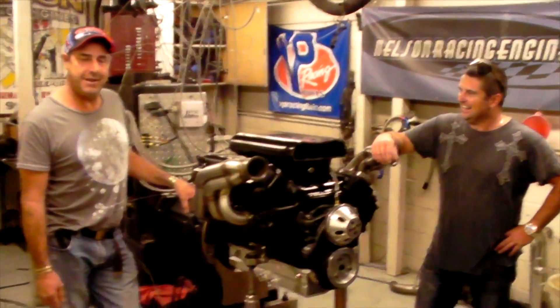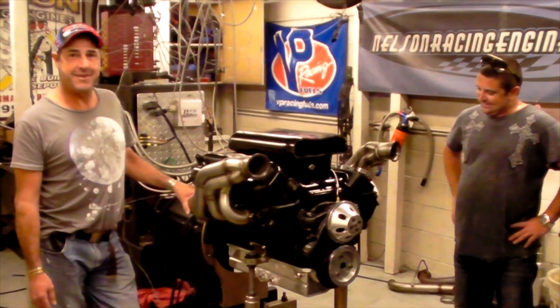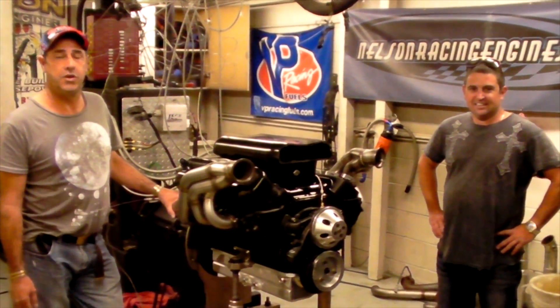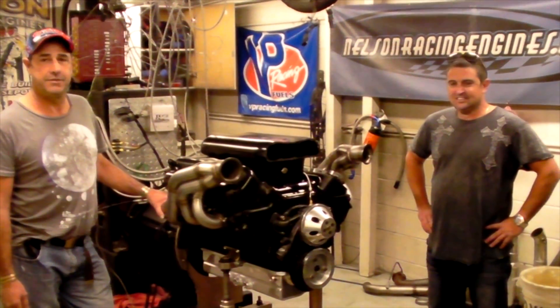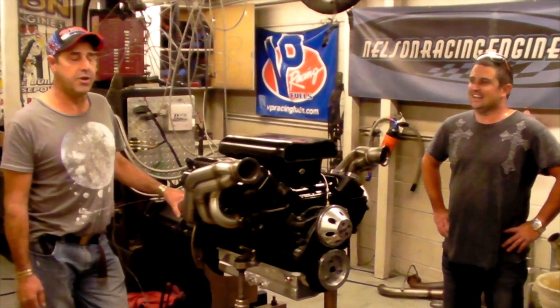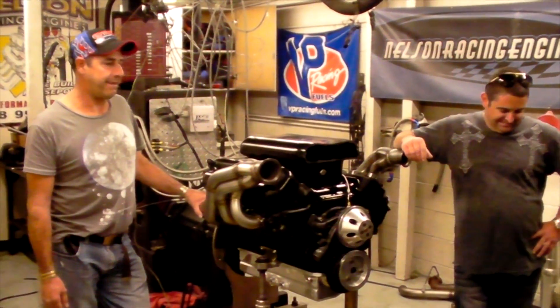No maintenance. Right on. Well, I'm honored and I'm glad to be a part of it, and hopefully you guys are going to be running sixes and smiling all the way down the track. Sure will. Alright guys, thanks a lot. Thank you. Bye.